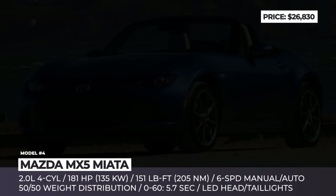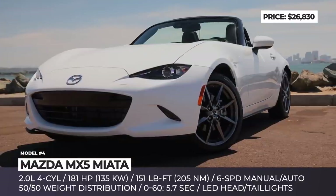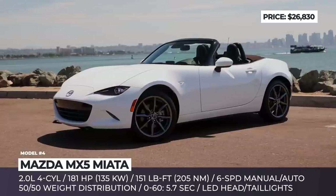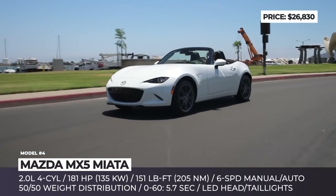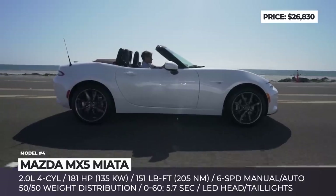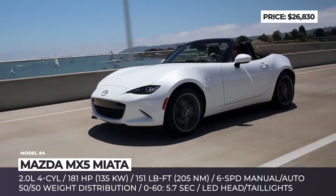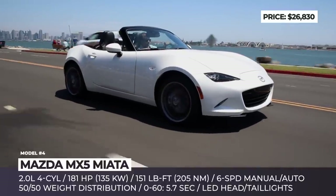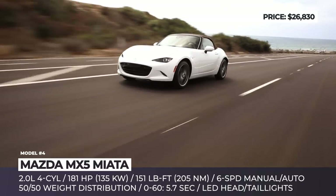Mazda MX-5 Miata. With 30 years of iconic heritage and best-seller status under its belt, the current-generation Miata offers perfect 50-50 weight distribution and a true sports car experience with a classic 6-speed manual transmission. The model is offered in soft-top and retractable hard-top versions. The former is the cheaper of the two, as it is the only one sold in the base Sport trim, powered by a 2.0-liter Skyactiv-G four-cylinder with VVT producing 181 horsepower, 151 pound-feet, and 0-60 times of 5.7 seconds.